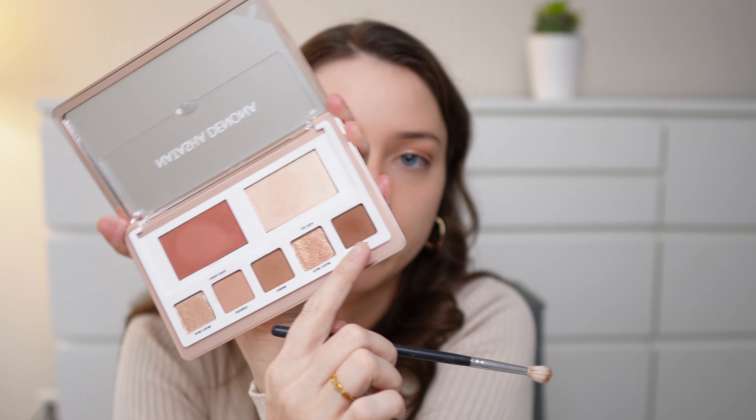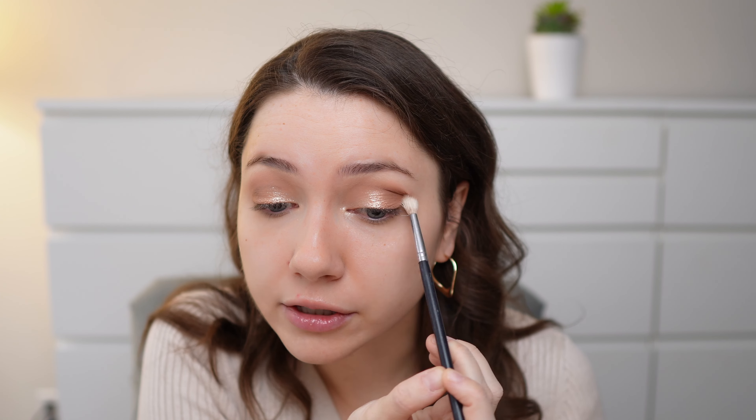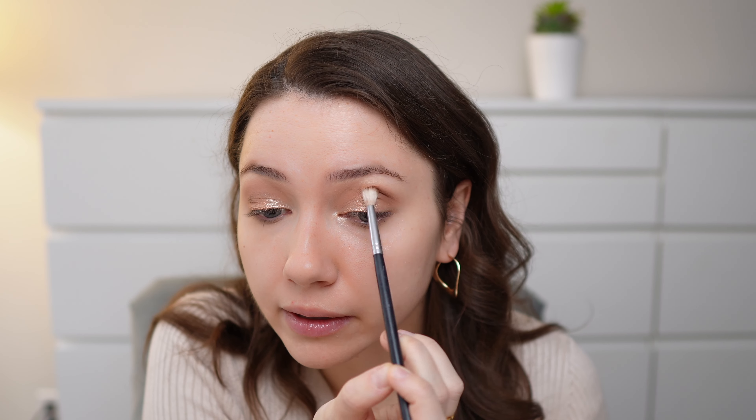Next I'm going to take a smaller blending brush — the Morphe M514 — and take the color smoke. It's a very deep brown shade and I'm going to put this ever so gently on the outer corner of the eye, just slightly blending it in.